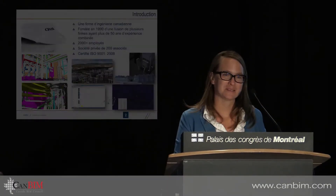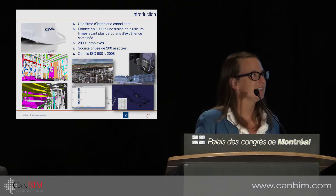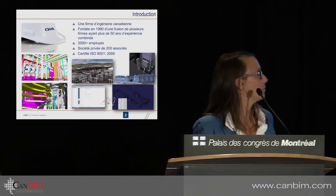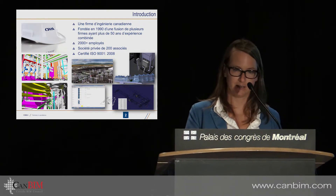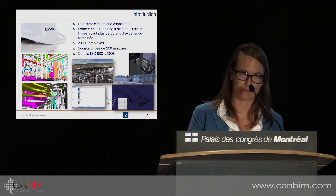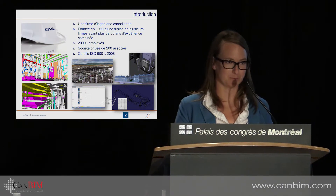Hi, my name is Juli Petit. I work for CIMA Plus, and I've done so for 10 years, which is an engineering firm — multidisciplinary — which works in different areas: building energy infrastructures, urban services, among others.